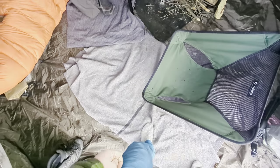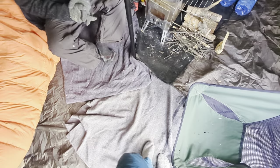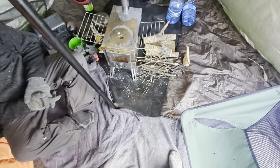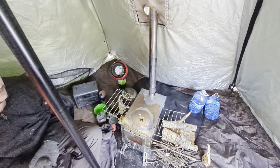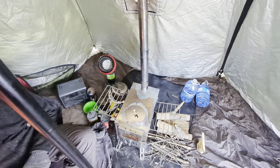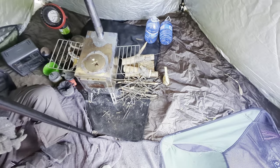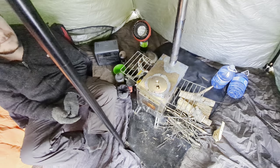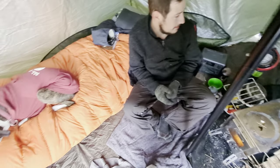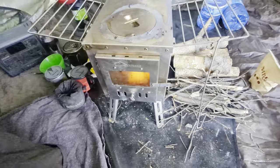We're out on our first hot tent camping trip of the season and I thought I'd do a tour of our setup for this trip. We're in a Pomali Manta tent — it's four to six person, very spacious. I don't know if it shows up on the camera or not, but there's lots of room in here. First, I'll show the stove.